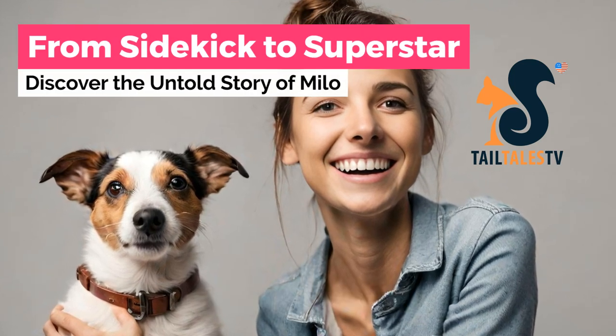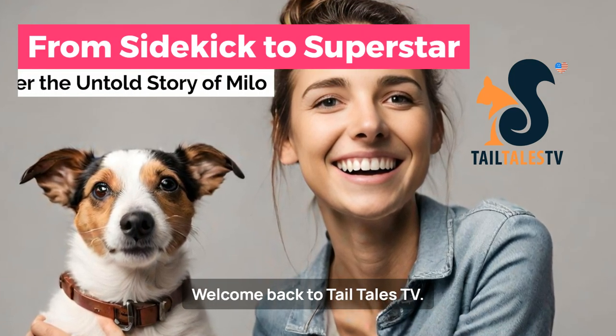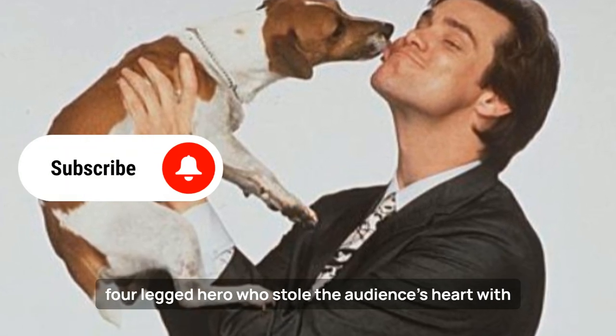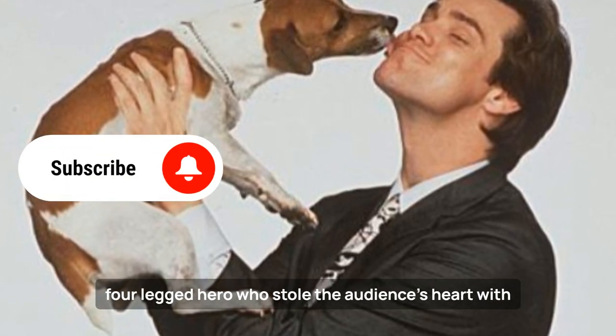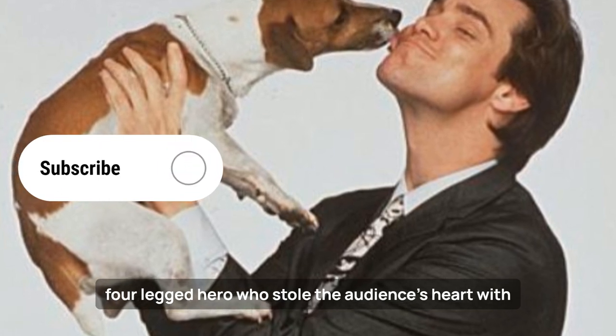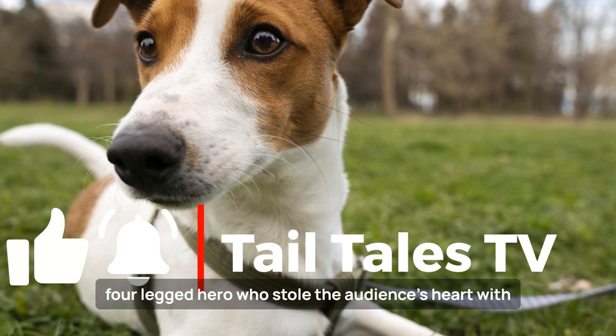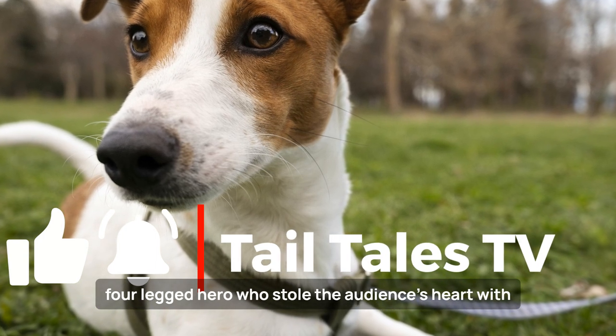Hello to all animal lovers! Welcome back to Telltale's TV. In today's video, we bring you another four-legged character who stole the show on the small screens in the 90s in the movie The Mask. Help us keep the channel going — like this video and subscribe to continue learning more about the animal world.